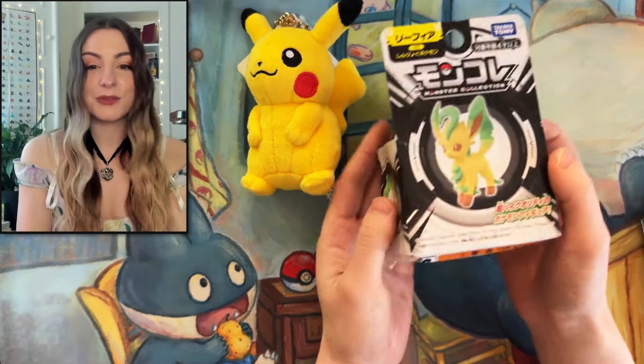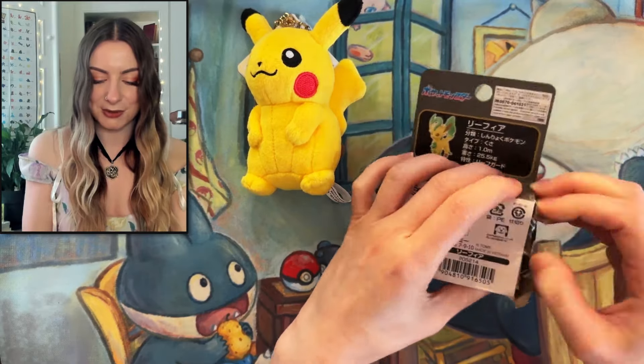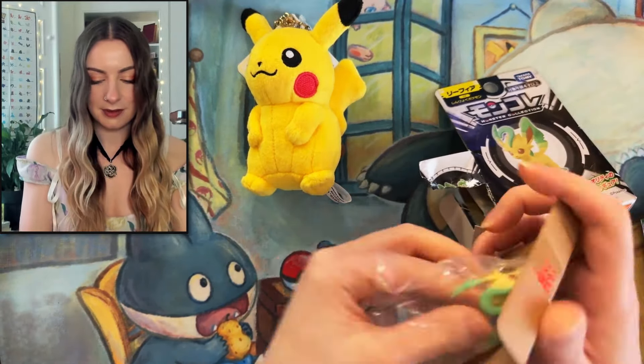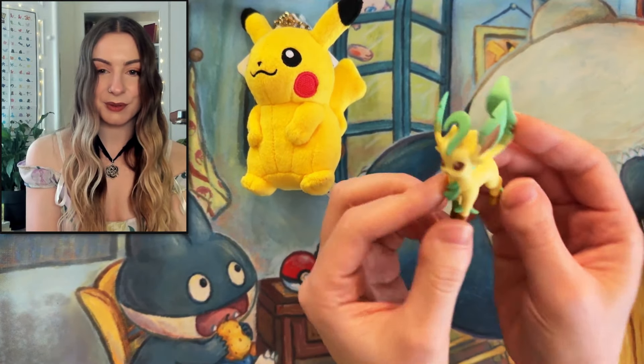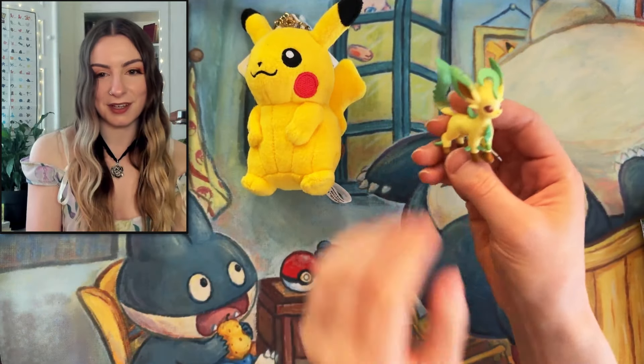We've also got a cute Leafeon figure. Let's get into this and see what it looks like. Oh my goodness, that is adorable! Oh it's so cute. That's going to look so good on my shelf.